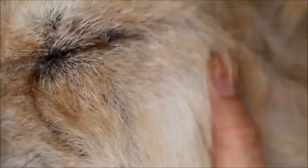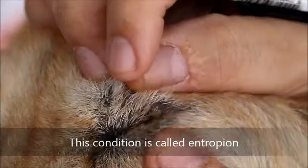Now, with this entropium — entropium means in-rolling of the eyelids. What is entropium? Entropium is the in-rolling of the eyelids that causes eye irritation to the dog.